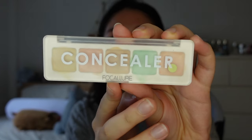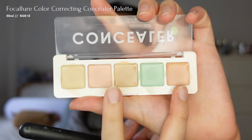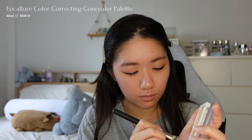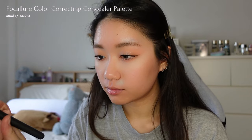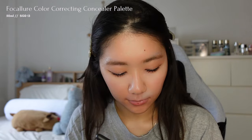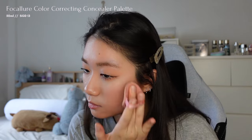Moving on to my face, to even up my skin tone, I'm going to use the Folklore Color Correct to address my dark circles and brightness. This palette includes five different colours to neutralise various blemishes. I'm using my all-time favourite MAC concealer brush and mixing the pink shade with the orange shade to cover my dark circles. Then I'll apply the green shade to cover any redness on my face, and use a sponge to blend out the edges.